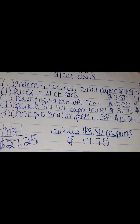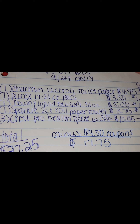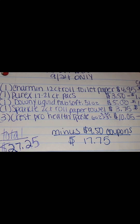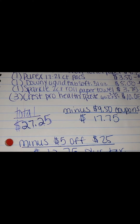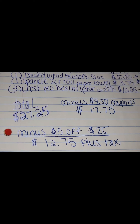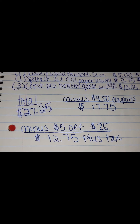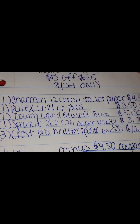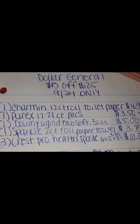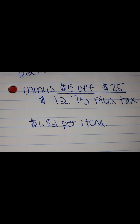Your total before coupons would be $27.25, so as you can see we hit that $25 mark. Then you're going to subtract your $9.50 in coupons, which brings you down to $17.75. And then we take off that $5 off of $25, which brings you down to an out-of-pocket of $12.75 plus tax. That makes each item only $1.82 per item.